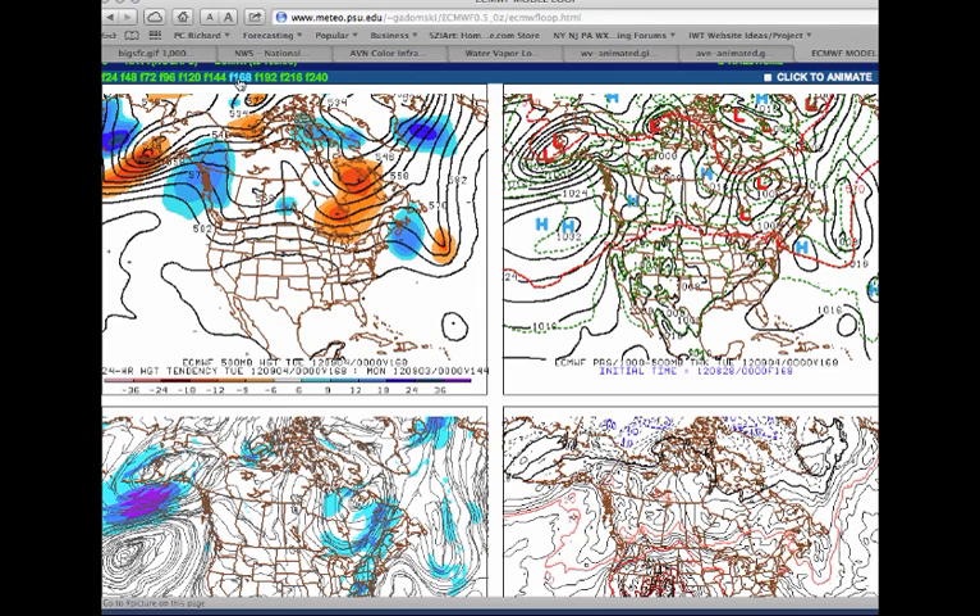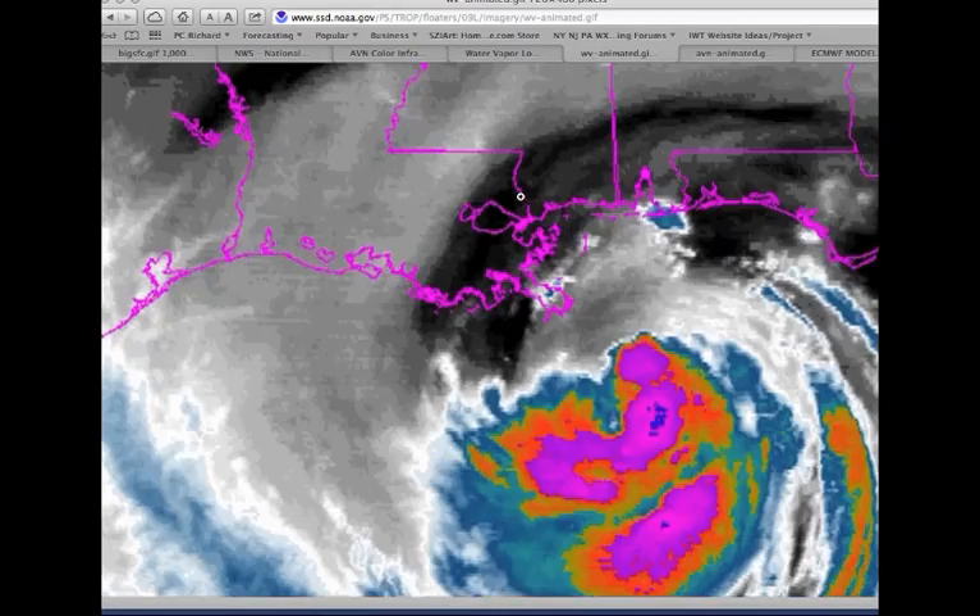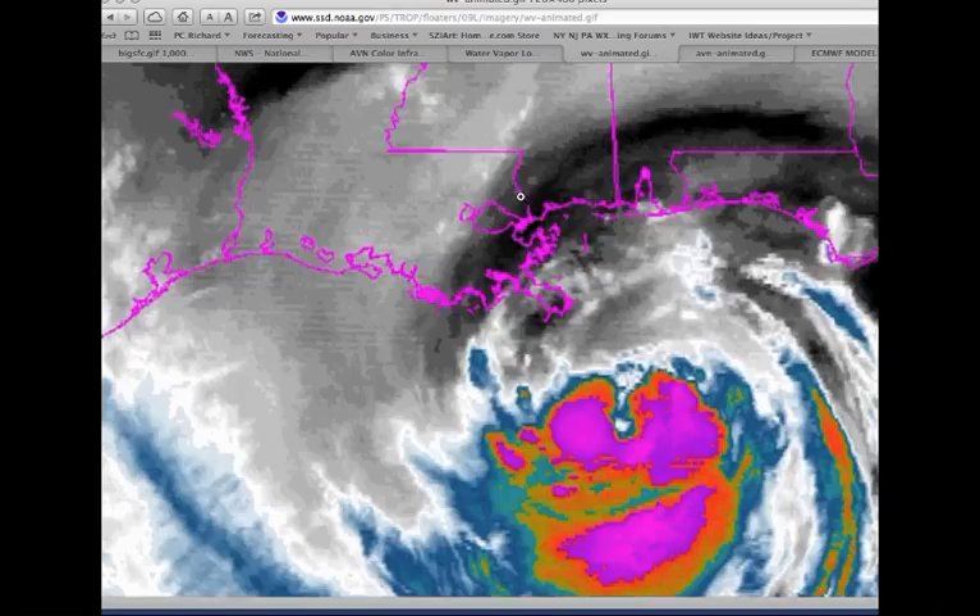The landfall of Isaac should happen late tonight — it should become a category one hurricane. I know there are people claiming it could be a category three or that the NHC is lying — some ridiculous nonsense. What we should see is Isaac strengthening into a category one hurricane, making landfall late tonight, with the main threat for coastal flooding right in southeastern Louisiana and portions of the Mississippi coast. Then the main threat, once that happens, is going to be the very heavy rainfall over Louisiana and Mississippi, with rainfall amounts exceeding one to two feet in some locations.